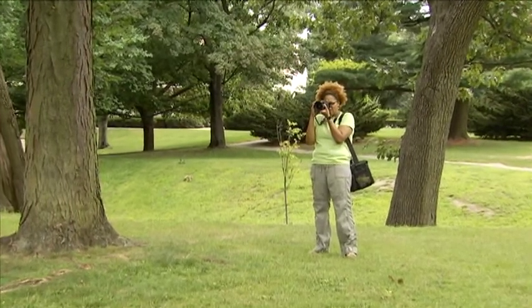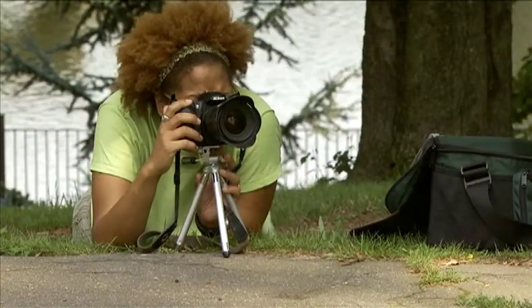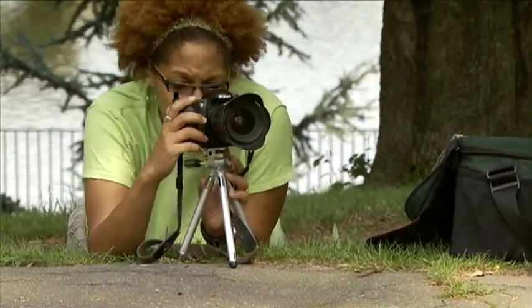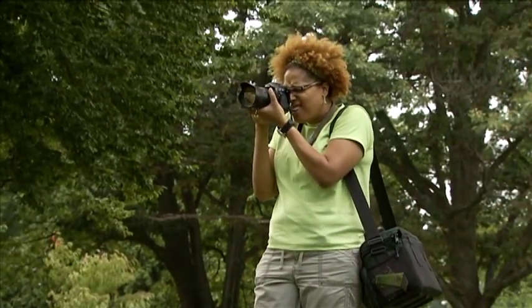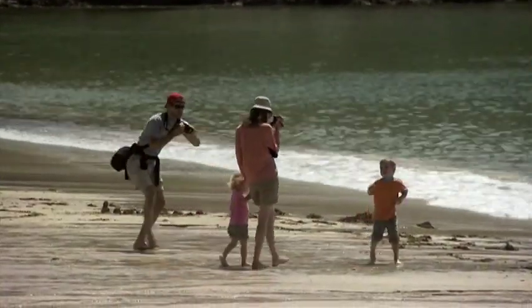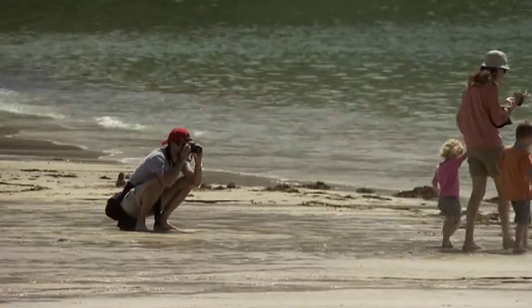Many beginning photographers tend to take all their photos from eye level — that can be boring. You should try kneeling down on the ground and taking the picture from a lower angle, or you could stand on a bench, rock, or something like that to shoot the picture from above. Experiment with shooting from different angles and points of view, especially when photographing kids or pets.